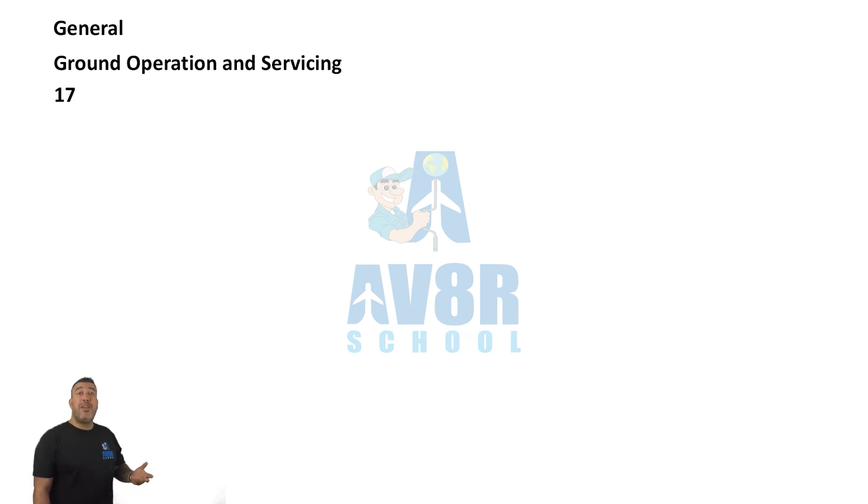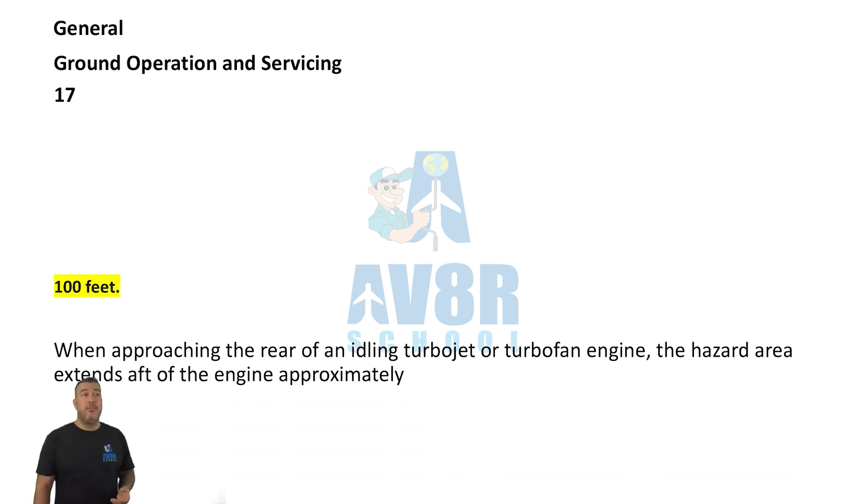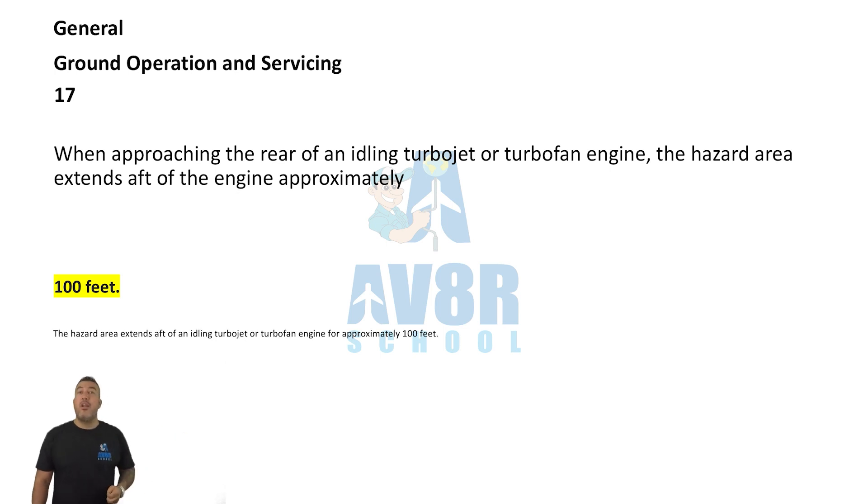Number 17. When approaching the rear of an idling turbojet or turbofan engine, the hazard area extends aft of the engine approximately 100 feet. The danger area in front is 25 feet; in the back it's 100 feet.